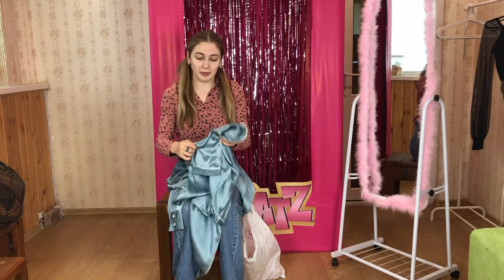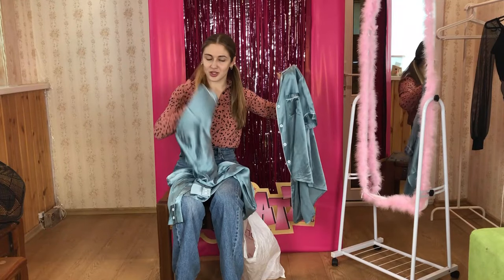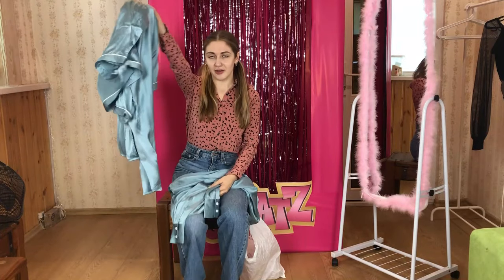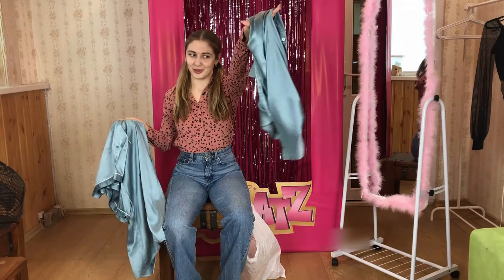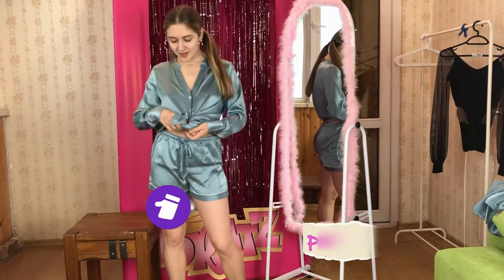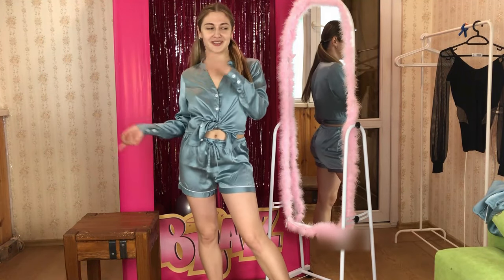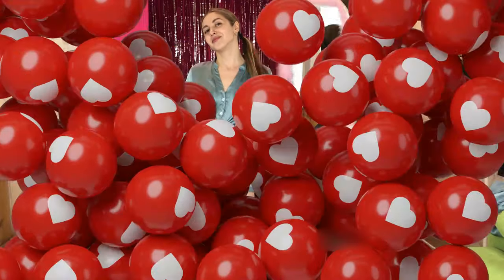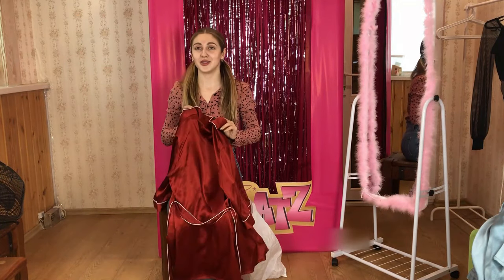I would definitely wear this shirt outside — just look how gorgeous it is. It's made of satin, so shiny and beautiful. There's also another shirt for this pajama set, and it's clearly pajamas because it has the same white lines as on the shorts. Let's see how it looks on me — oh wow, I love it! If you tie it up this way it looks really great. Don't forget to subscribe and click the bell!